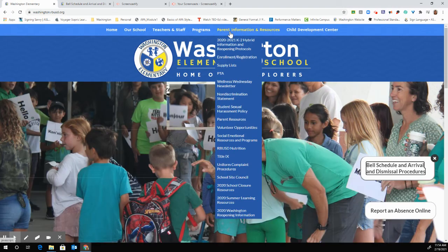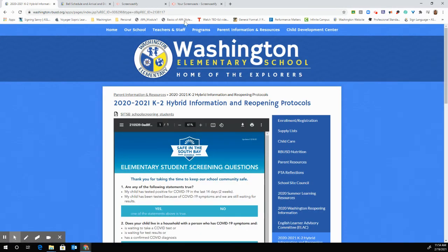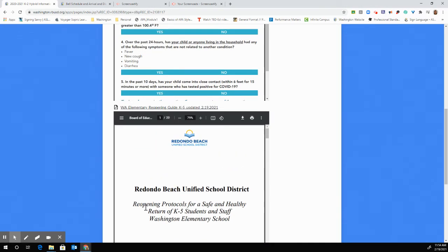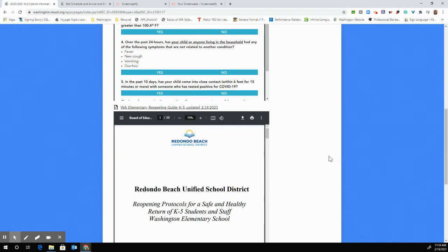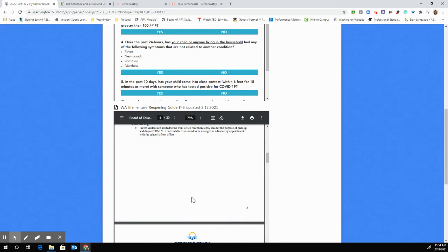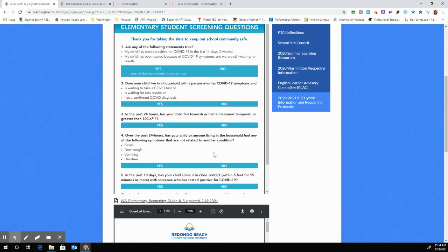I want to show you one more thing on our school web page. Under parent information and resources, we have our screening questions and also a very comprehensive document — our reopening protocols for a safe and healthy return of K-5 students and staff at Washington. Basically all the information I just went over is in this document, but if you're curious about how often bathrooms are being cleaned or what other new protocols and procedures look like, everything is in there. I highly recommend checking it out if you have questions, and if you still have questions after reading it, please reach out to myself, Dr. Galan, our front office, or your child's teacher.